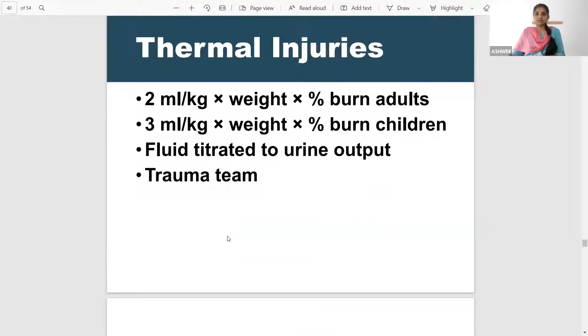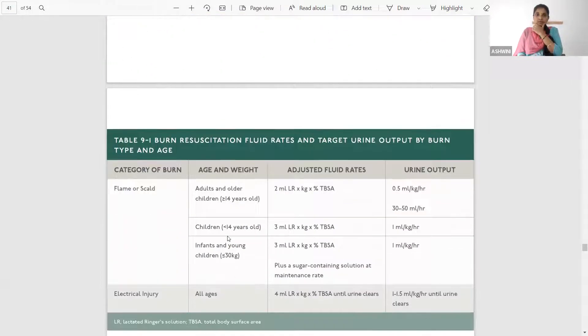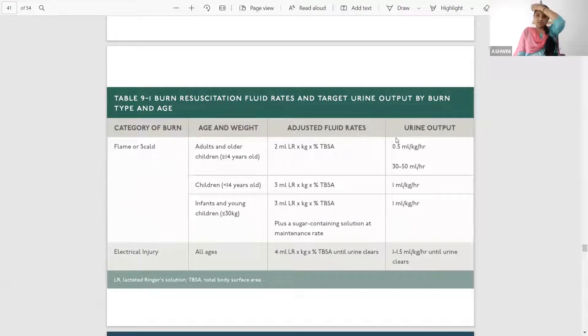Coming to burns — whatever Parkland formula gives as 4 ml per kg per body weight into percentage of total body surface area burnt, for thermal injuries it has recently been updated: for adults it is 2 ml per kg, whereas for children it is 3 ml per kg. The fluid has to be titrated according to urine output. Once you achieve your target urine output you can reduce fluid resuscitation — your endpoint of resuscitation is urine output in case of burns and thermal injury.